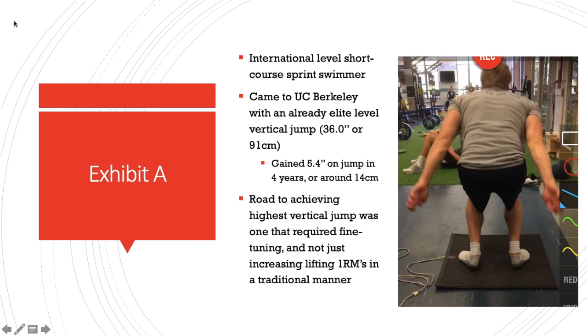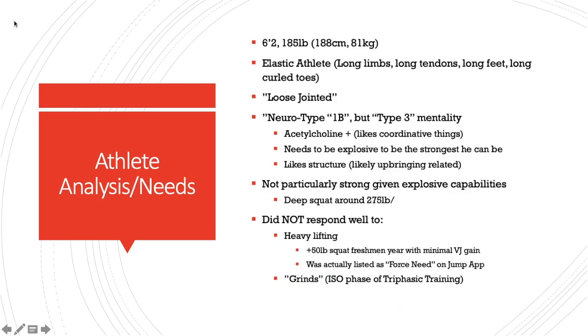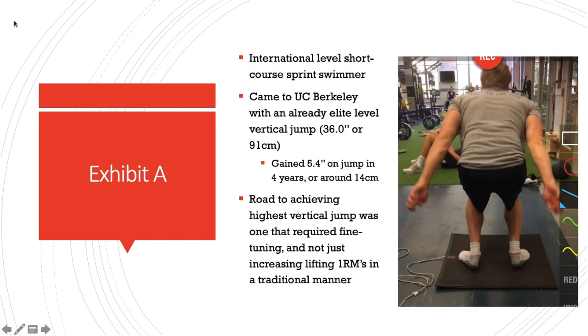What I'm saying is if I wouldn't have done the interventions I did, maybe he would have only gained 2 or 3 inches in his time with me. I'm not going to claim that my program is the sole reason he achieved what he did, but we did see some very direct correlations with the interventions that were different than the norm, and we saw very quick and subsequent spikes in improved vertical jump ability.